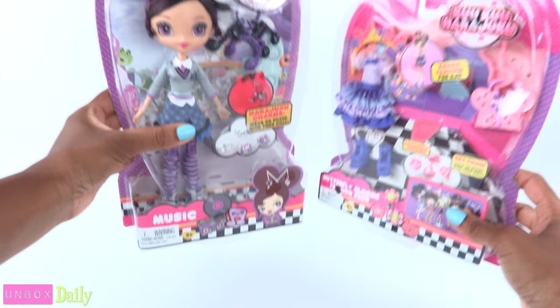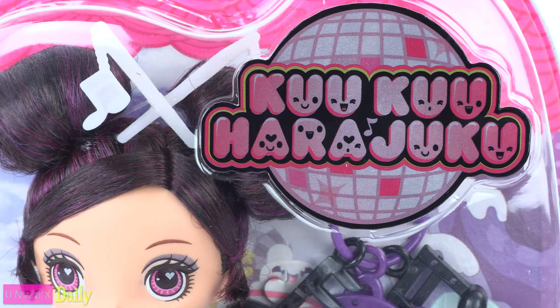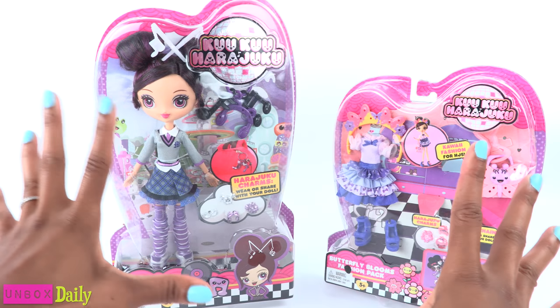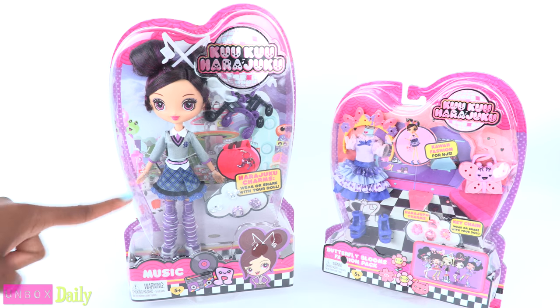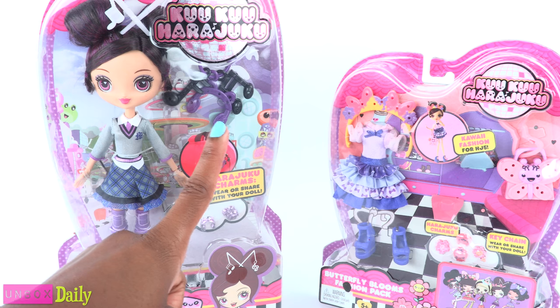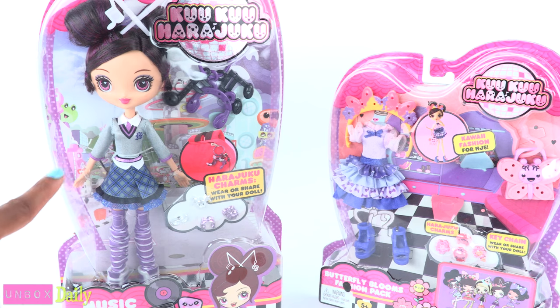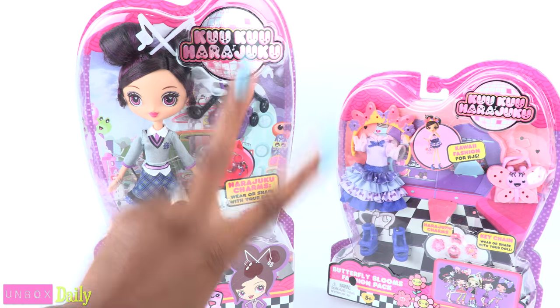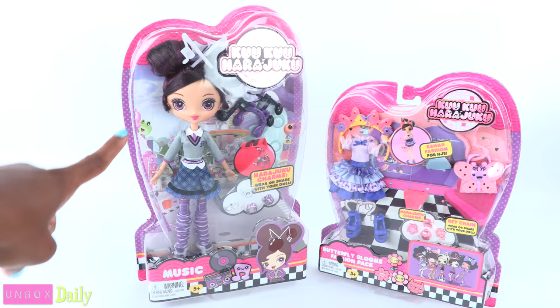Today on Unboxed Daily, we are taking a look at Cuckoo Harajuku! I finally found one! I have been looking for these for like ever! I went to Toys R Us, I went to Walmart where I found the accessory packs but no dolls, and two Targets — where I finally found her!